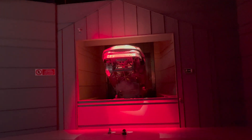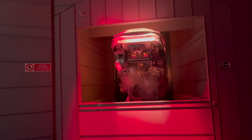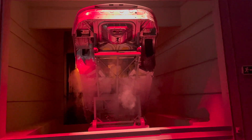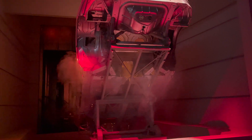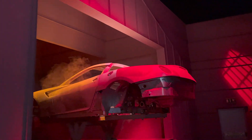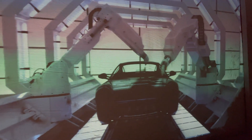The completed body shell is sent to the paint department, where it's plunged into a series of 11 dip tanks and rotated 360 degrees to provide a series of tough, protective layers. Then it's the turn of Ferrari's graceful robots, who paint the car in the customer's chosen colour.